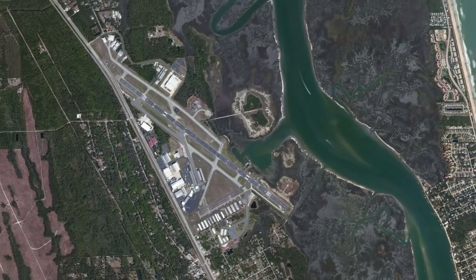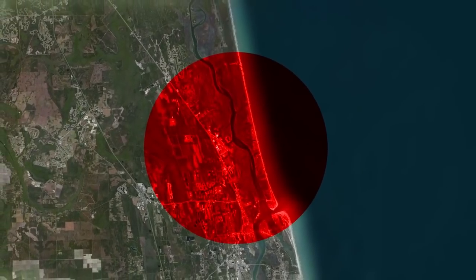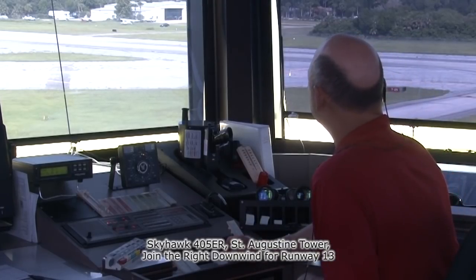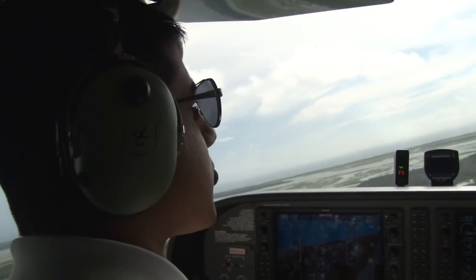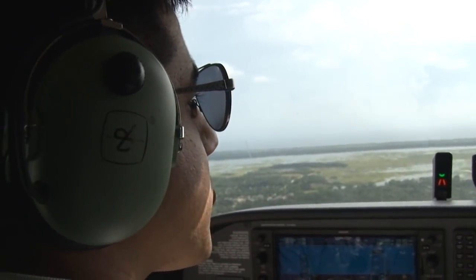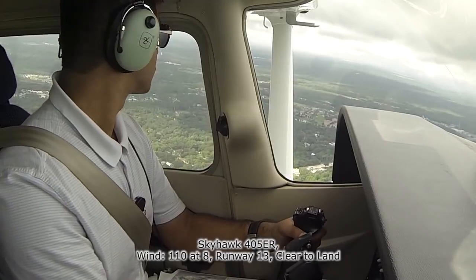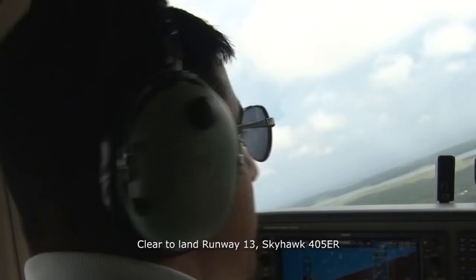The tower is only responsible for aircraft within about five miles of the airport, unlike JACK Center which works traffic over thousands of square miles. The tower responds: "Skyhawk 405 Echo Romeo, St. Augustine Tower, join the right downwind for Runway 13." Ernie reads back the instruction. When he is parallel to the runway, the tower issues landing clearance: "Skyhawk 405 Echo Romeo, wind 110 at 8, Runway 13, clear to land." Ernie responds: "Clear to land, Runway 13, Skyhawk 405 Echo Romeo."